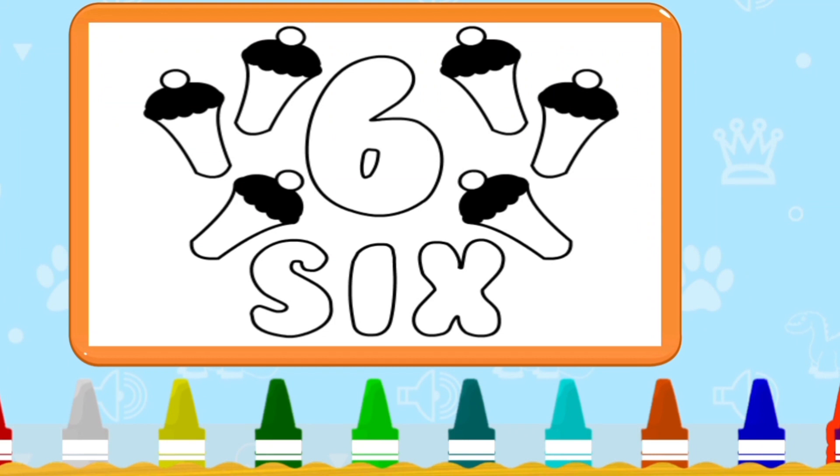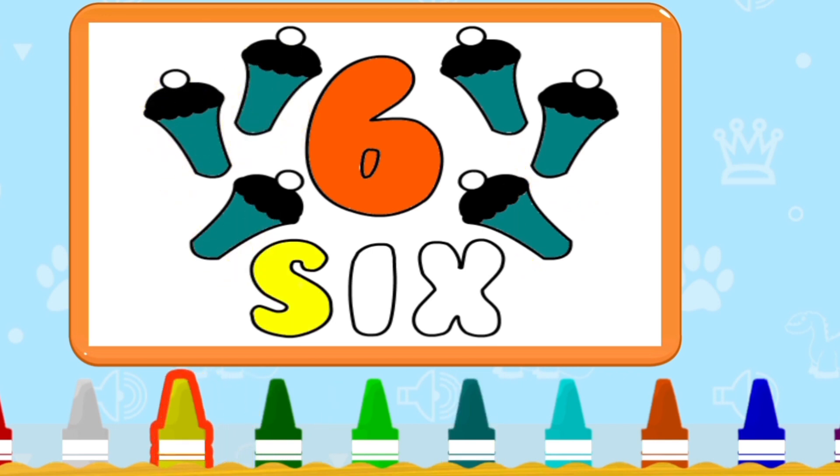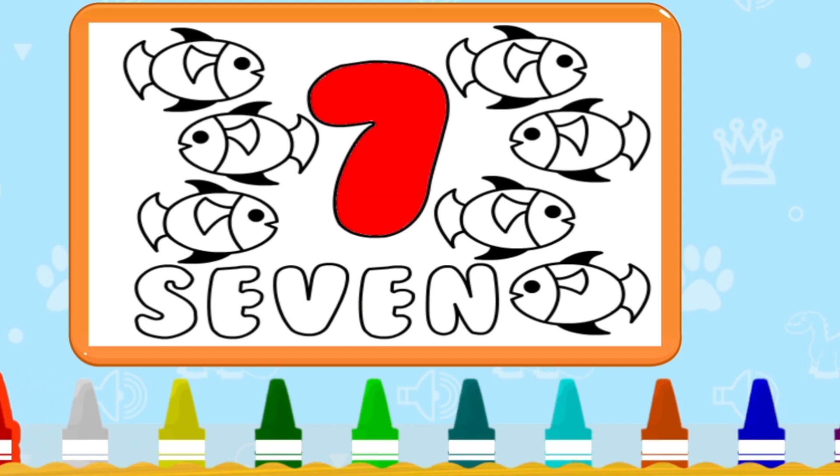Next — six. Count with me: 1, 2, 3, 4, 5, 6. Spelling S-I-X. Six.